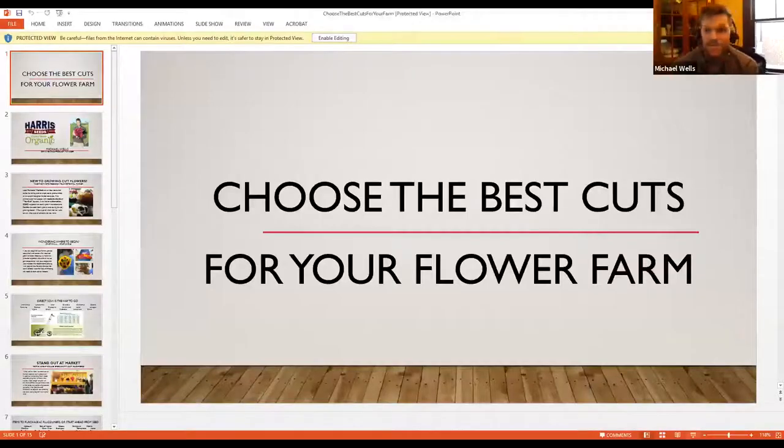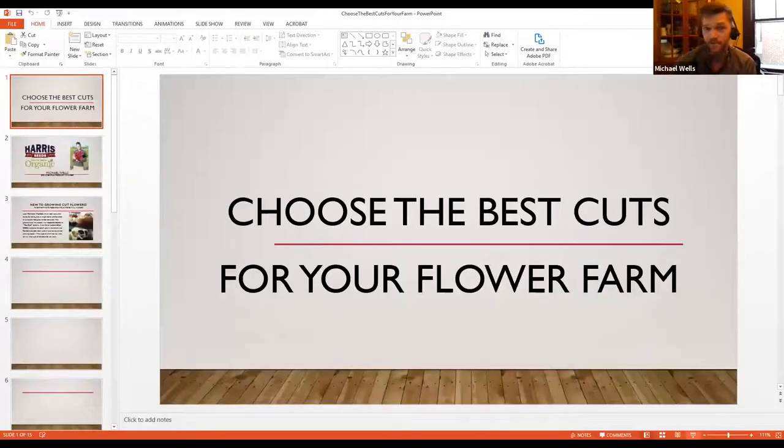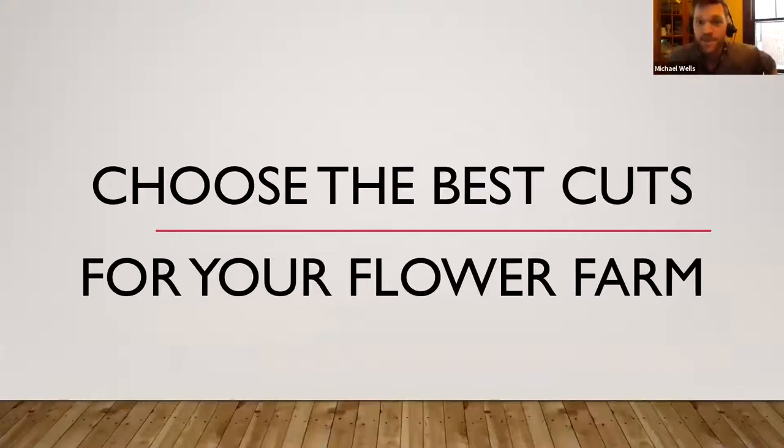Good morning, everybody. The short story is I'm a crazy flower person. Since I was in high school, I've loved flowers. I kind of fell into it — I was at a BOCES program for conservation, nobody wanted to do the greenhouse, so I did it. My teacher was out on maternity leave and told me over the phone what to do, ordered all the flowers for me, and right then and there I fell in love with flowers.